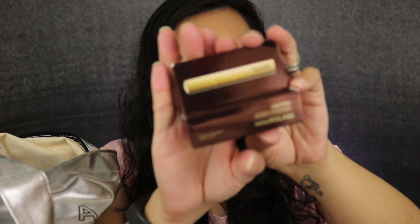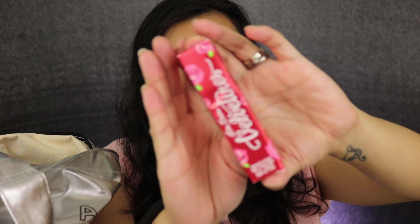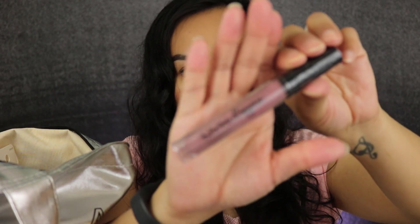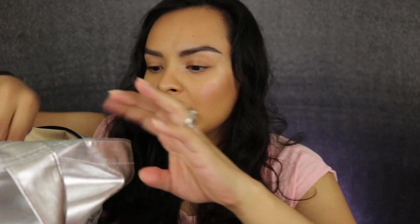Then I have the Hourglass Caution Extreme Lash Mascara — this is the brand new one. I also have the Lime Crime Velveteens Liquid Matte Lipstick in Vibe, and NYX Lingerie Liquid Lipstick in Liply No. 2. We have a little keychain from the brand Silk — they do pillowcases in silk material — so we got that keychain.